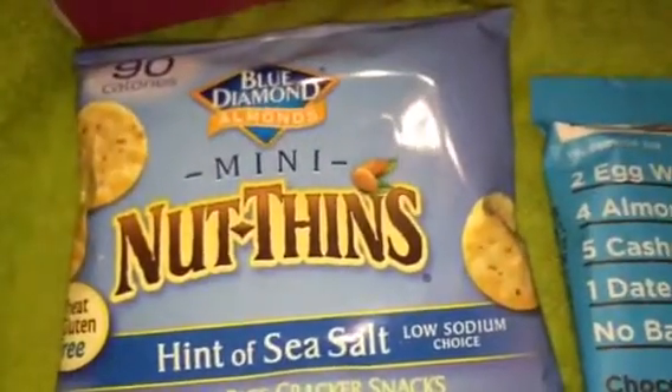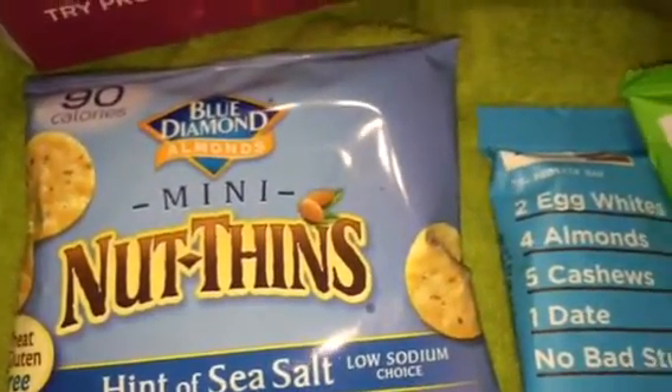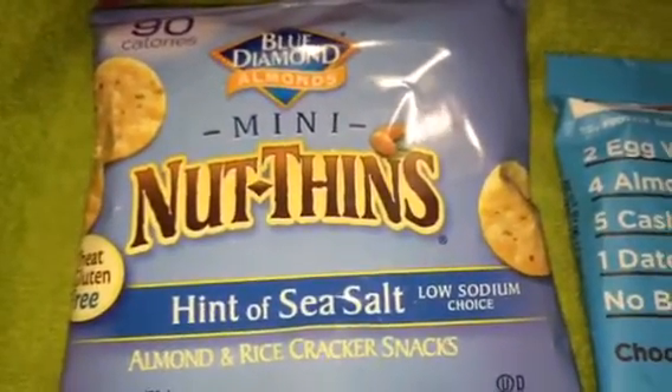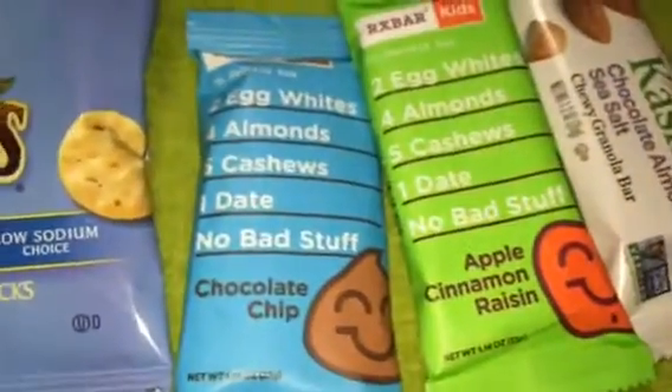These are the Blue Diamond Nut Thins with a hint of salt — almond rice cracker snacks. I don't know how they're going to taste, but they'll come in handy in the mornings when I'm hungry and all I have is my coffee.